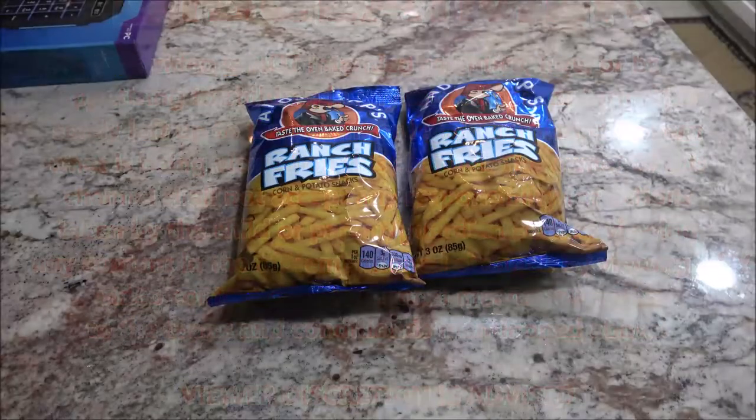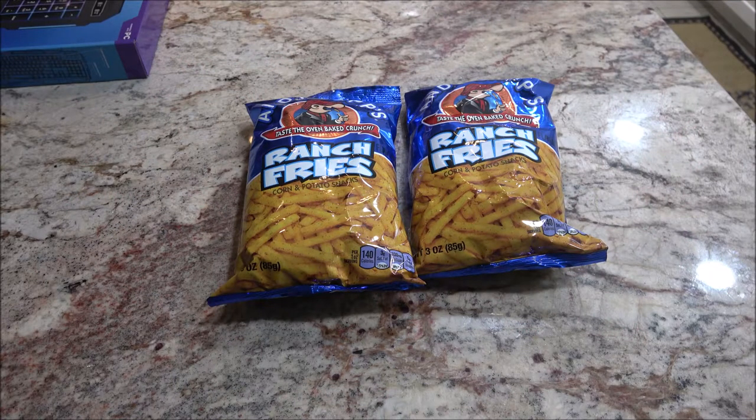Hey everyone, SheaBear1000 here. Today I got some more yard sale finds — let's get into it and show you what I got.